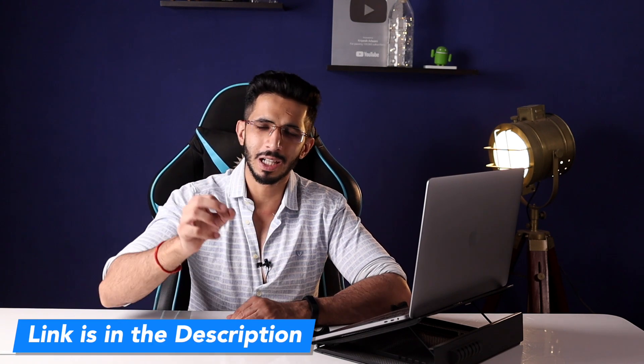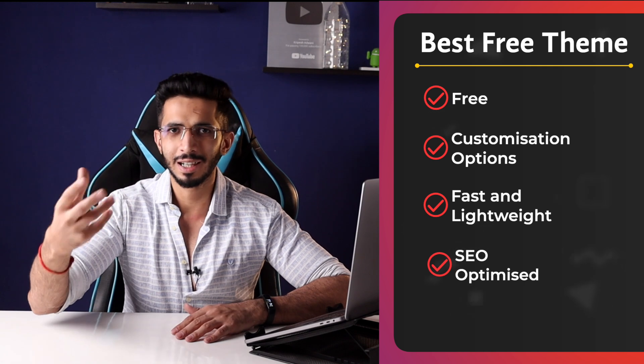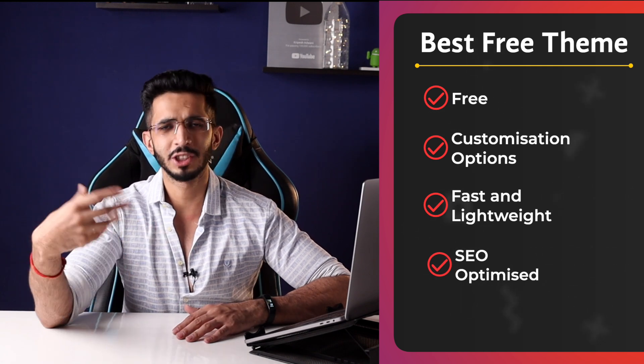I have used many free themes and shortlisted 4 free themes for this video. If you have more options, you will find the link below in the description. We are going to talk about the best free themes which are fast and lightweight. SEO will also be good. I have selected 4 themes here, and for different scenarios there are different themes which can fulfill your needs.